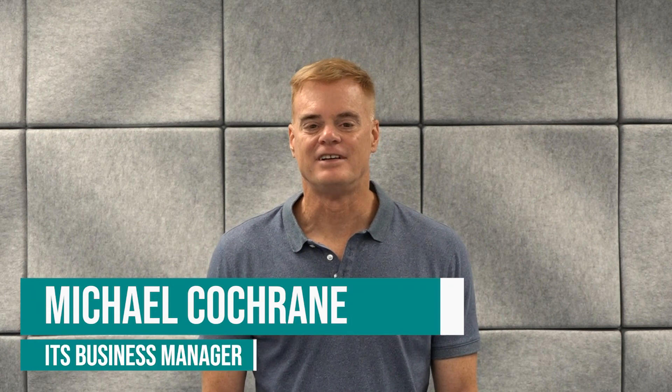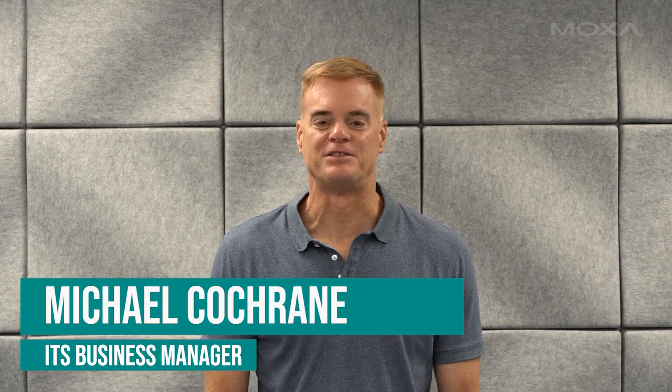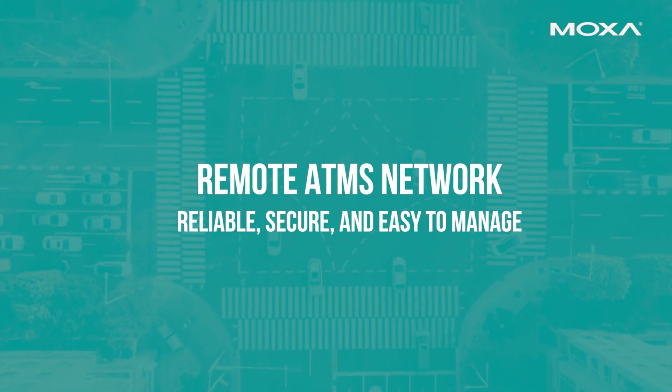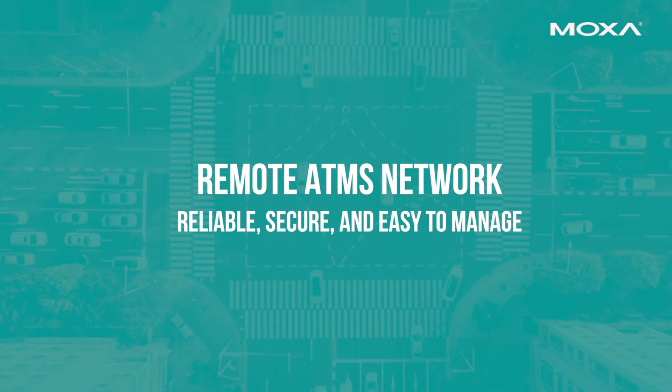Hi, I'm Michael Cochran, ITS business manager at Moxa Americas. I wanted to briefly share some best practices for setting up a remote ATMS network that's reliable, secure, and easy to manage.